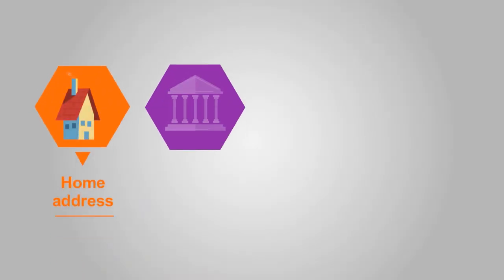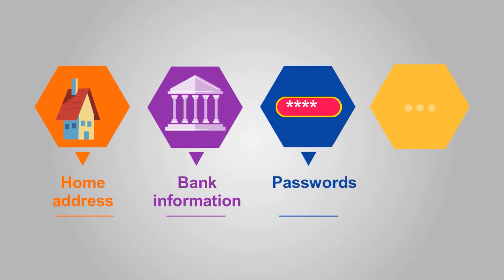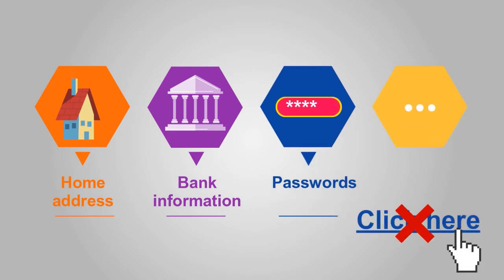This includes your home address, bank information, passwords, and more. Don't click on a link or download a file if you don't know or trust the sender.